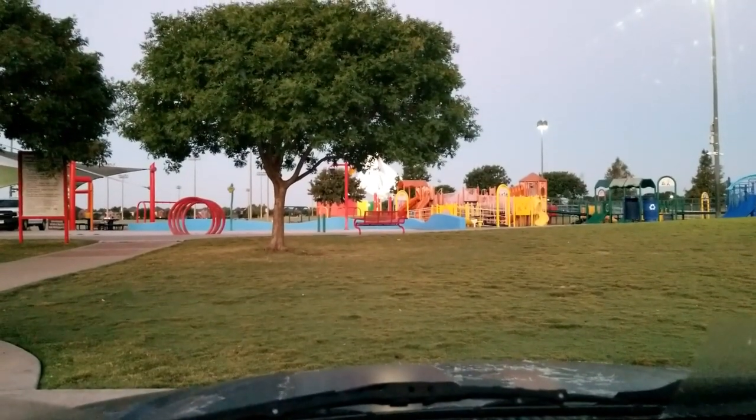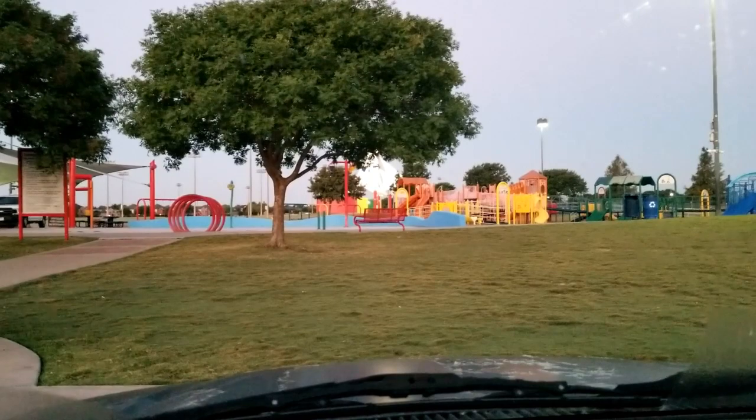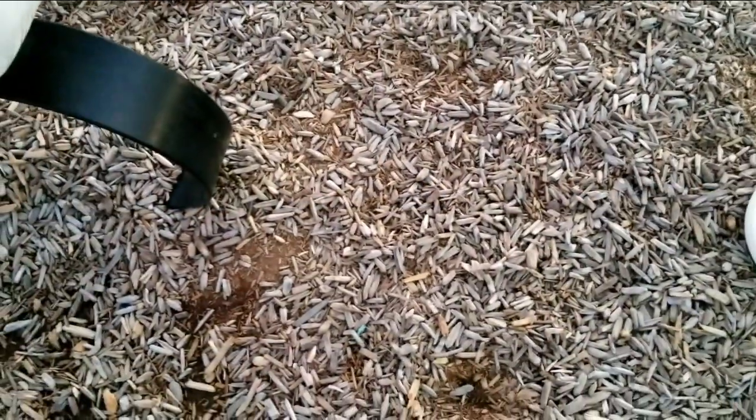Good morning, it's August 20th, a Thursday morning. We're going to hit up one of these parks I haven't visited since COVID. There's a view of the park — we'll probably just hit a portion of it since it's a fairly good size. We'll maybe just hit the swing set area and then head back out because we've only got a short time.